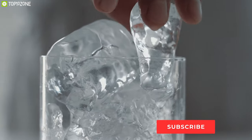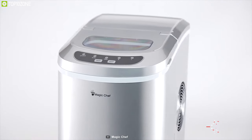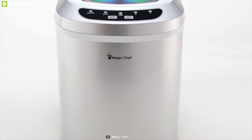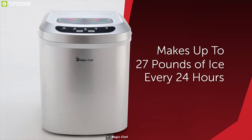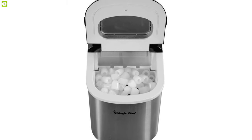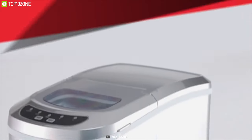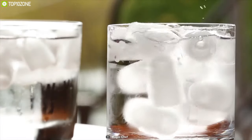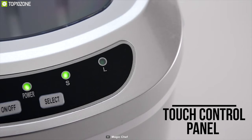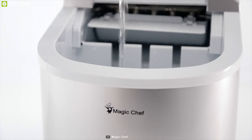Stop buying ice and start making it on demand with the Magic Chest Portable Countertop Ice Maker, a compact, lightweight, and portable ice maker that fits in any place in your house or office. With the capacity to form ice of up to 27 pounds per day, this ice maker produces nine pieces of ice cubes in as little as seven minutes and conveniently holds up to 1.5 pounds of ice at a time. It features a touch control panel that lets you choose between small or large ice cubes.